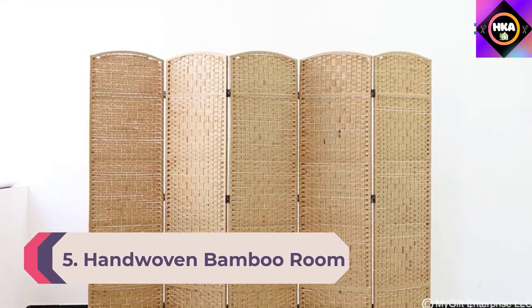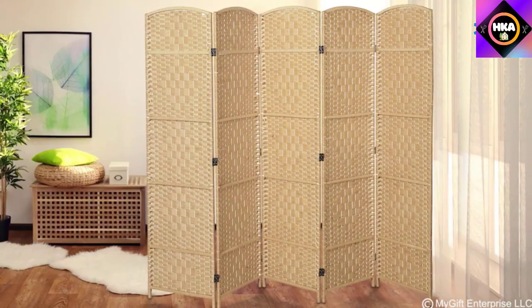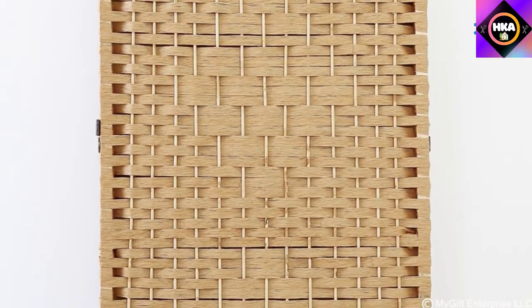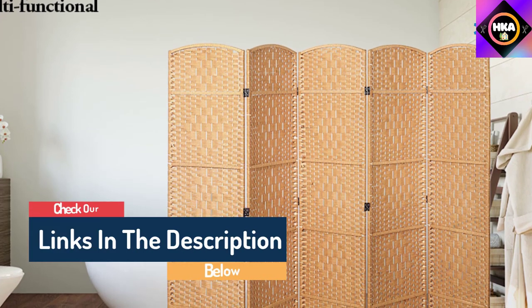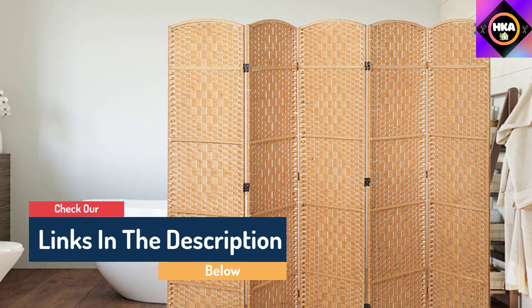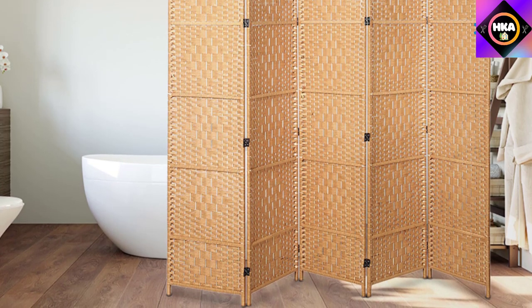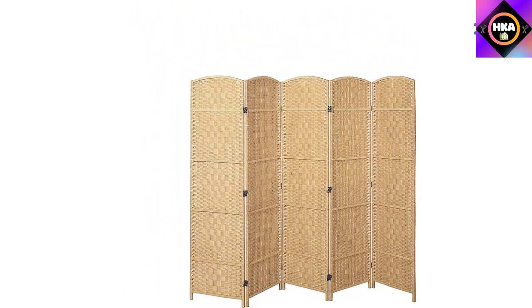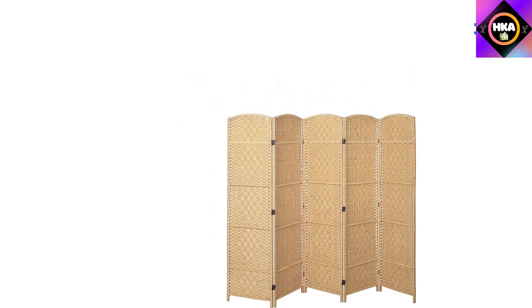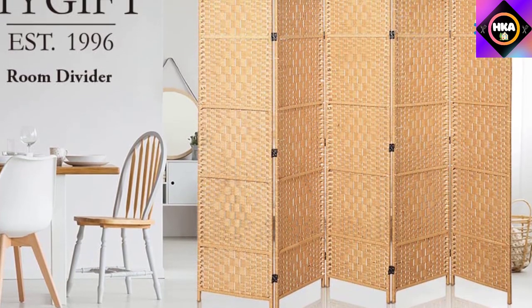Number 5: Handwoven Bamboo Room Divider. This intricate handwoven bamboo screen features diamond design patterns, giving its otherwise neutral look a pop of style. The foldable panel screen is eight feet long and six feet high when fully extended, making it a helpful addition to large open spaces. The five panels have two-way hinges, so it's easy to fold in either direction. The elegant but natural-looking panel would look great in farmhouse-style living rooms, bedrooms, and offices. The bamboo is eco-friendly and highly renewable, contributing to the screen's light 14.4-pound weight.